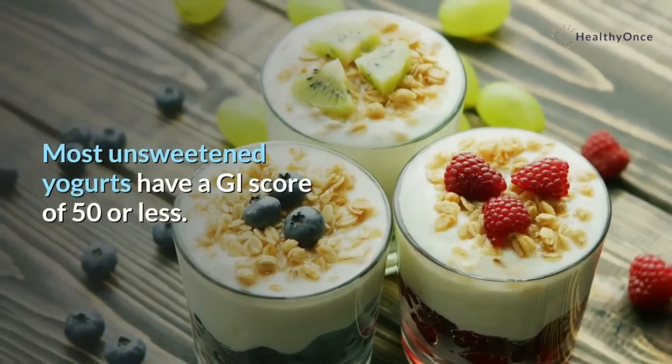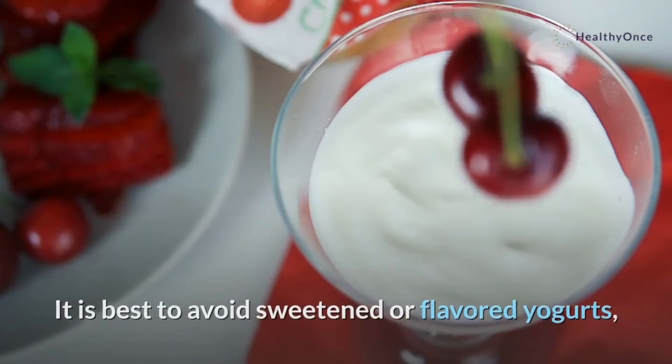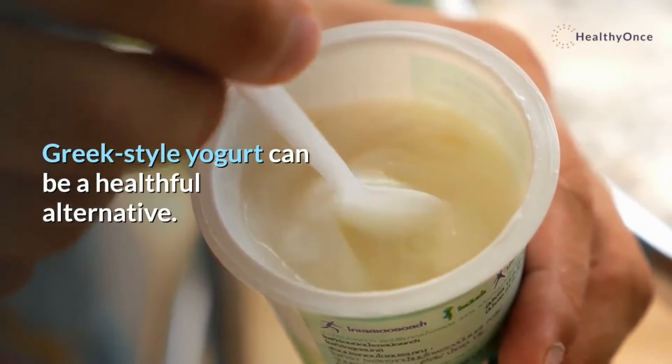Most unsweetened yogurts have a GI score of 50 or less. It is best to avoid sweetened or flavored yogurts, which often contain too much sugar for a person looking to lower their blood sugar levels. Greek-style yogurt can be a healthful alternative.